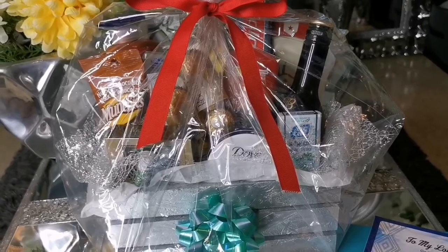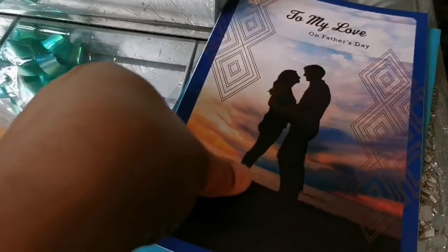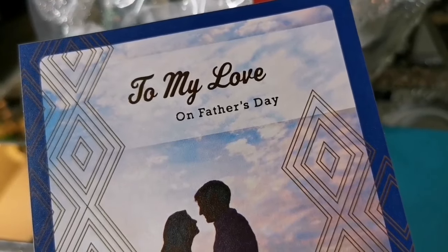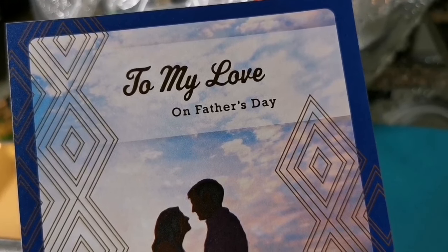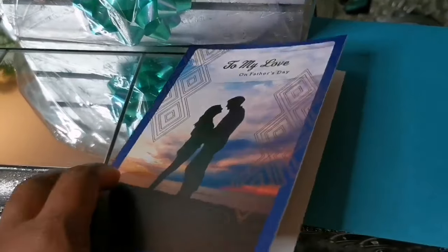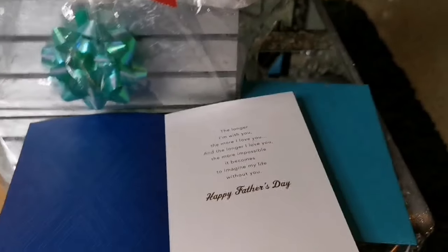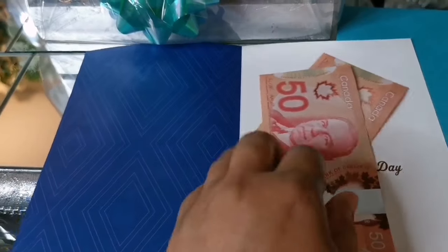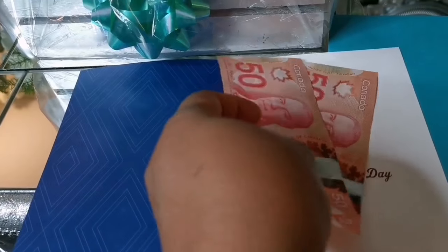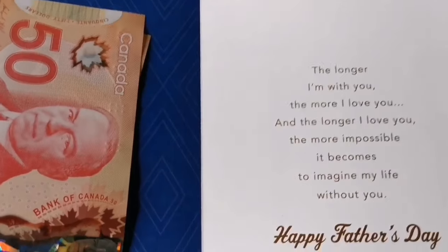This is one way you can surprise your husband, dad, or any family member celebrating Father's Day. If you don't want to go through all of that, a simple idea: go to Dollarama and get a gift card — 'To my love on Father's Day.' It could be for your spouse, fiancé, boyfriend, or husband. You can put some money in there — even a ten-dollar bill or a Tim Hortons gift card or an Amazon gift card. I'll put in 100 Canadian as an example.